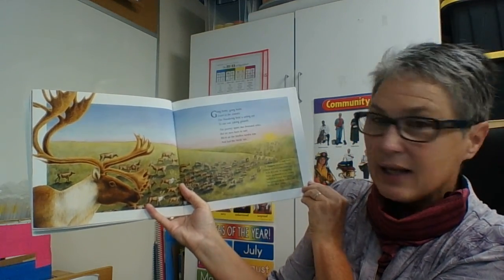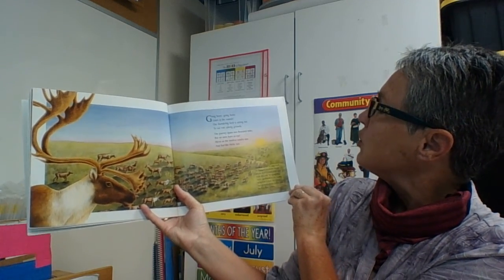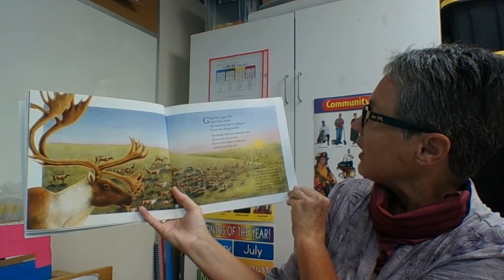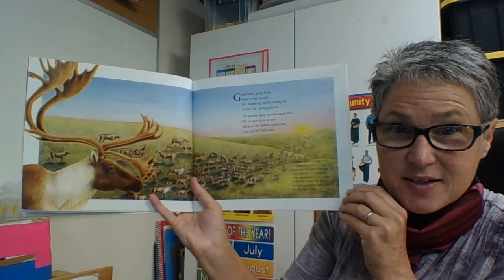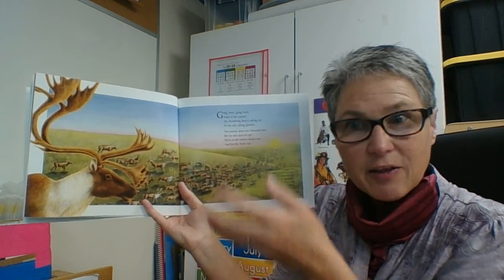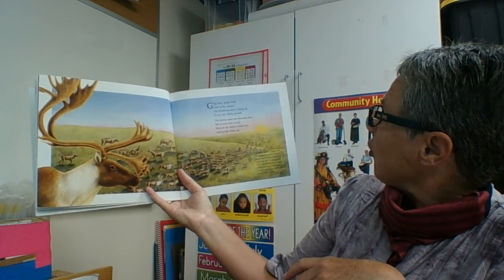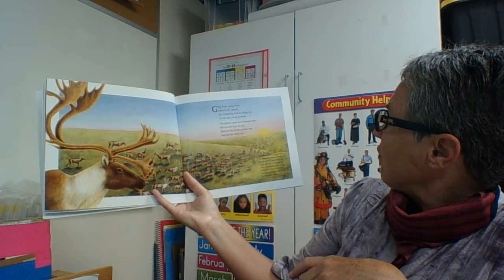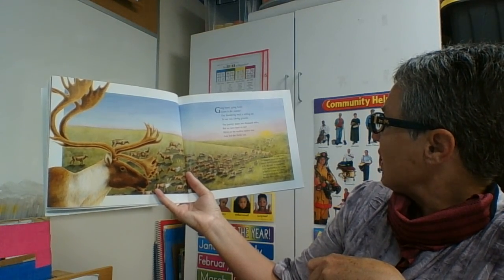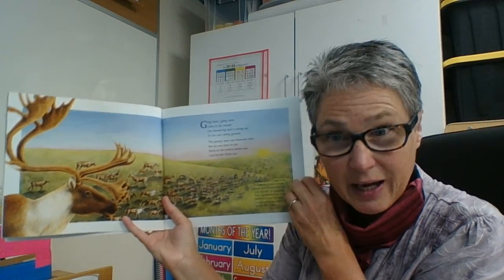Going home, going home, listen to the sounds. Our thundering herd is setting out to the vast calving grounds. The journey spans 2,000 miles, but we were born to run. We're on a treeless tundra now and feel the arctic sun. There are some places in the arctic where there isn't snow and ice all year round — this is the tundra area, where grass will come up and they'll be able to eat their fill. Caribou gather in huge herds in winter in evergreen forests for protection from the cold. In spring, they move northward to the tundra to feed on lichens and other low-growing plants, and to give birth to their young. Look at those great big antlers — that must be pretty heavy on their heads.